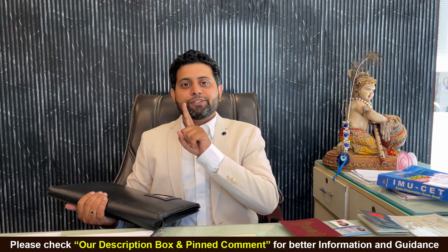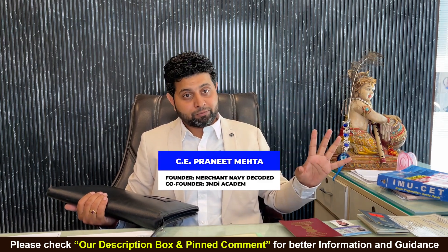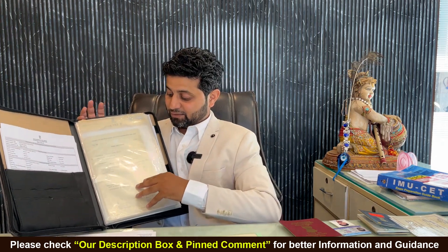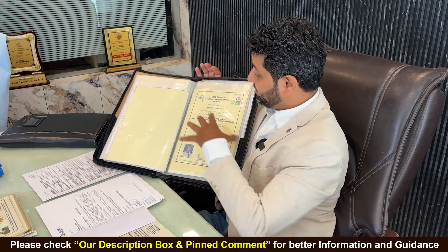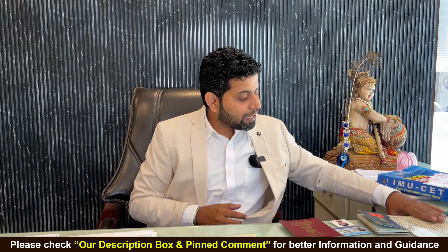If you also want to become a seafarer, this video is very important. I am going to tell you about the certificates and many other things that we get. We have to keep a file for seafarers in which we maintain all the documents — you must be seeing many documents on the table. There are many such documents which I have kept in a bundle. Let's start.